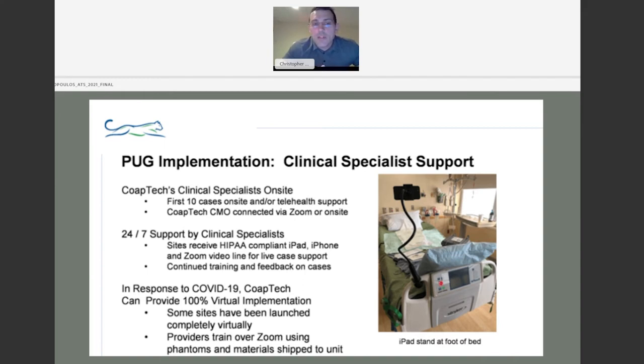CoapTech provides clinical specialists on-site for the first 10 cases, or via telehealth. Telehealth involves a HIPAA-compliant iPad and a secure Zoom connection where they proctor cases and provide feedback — quite helpful for refining technique. During COVID-19, this virtual training option has been particularly valuable when travel was difficult. I was one of the sites that participated in virtual implementation, and it worked quite well.